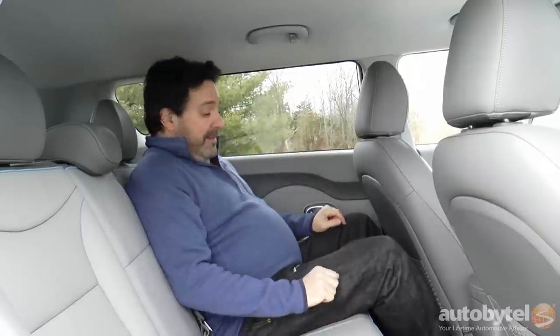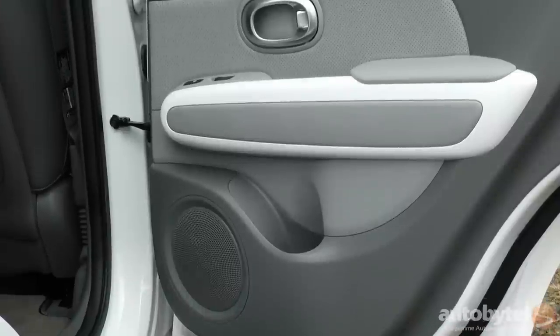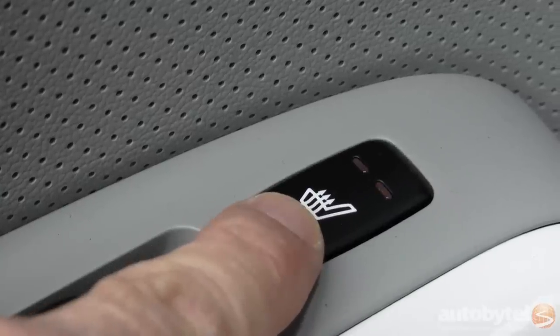There is no center armrest, no cup holders, no 12-volt, and no USB. There are two bottle holders in the doors. But what I really love: two-level heated rear seats. Very cool.